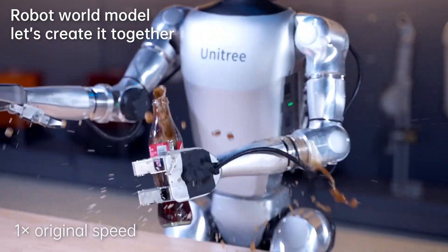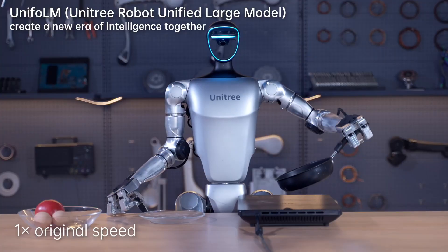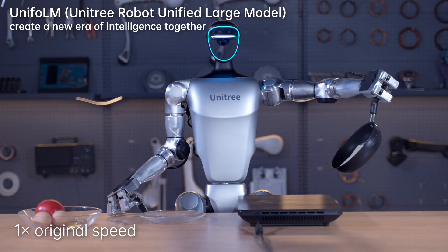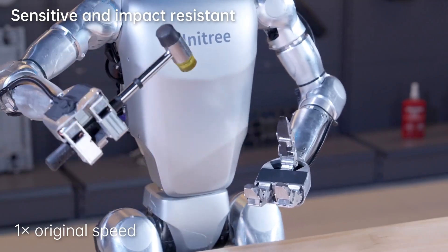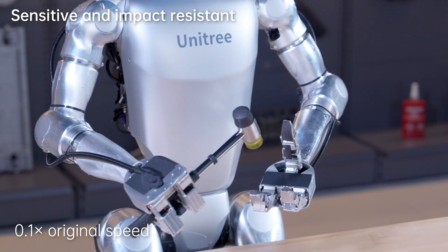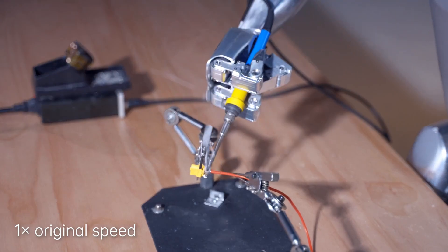The Unitree G1's dexterous hands enable precise manipulation, exemplified by tasks like crushing walnuts and opening a Coke can, showcasing its versatility. Additionally, its robustness is evident in its ability to withstand impacts without losing stability.